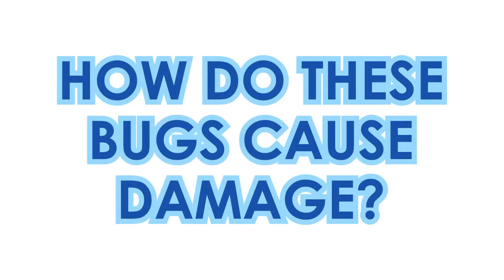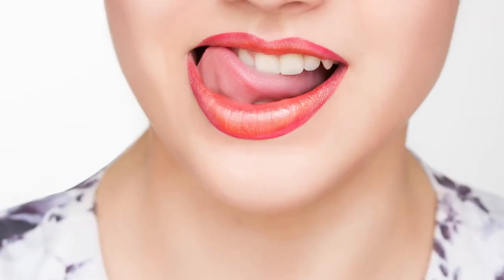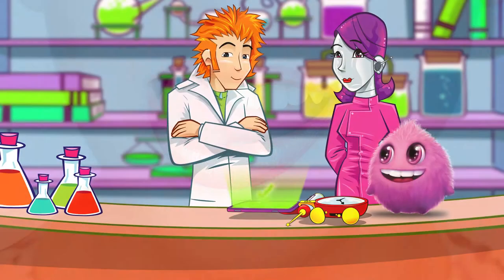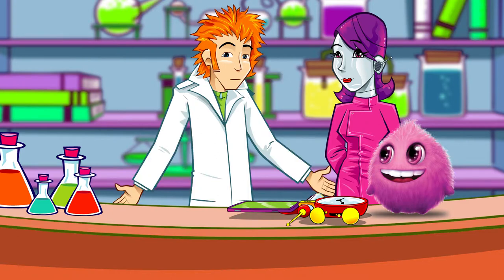Next up, how do these bugs cause damage? It's all because of plaque. A plaque attack! If you don't brush your teeth, millions of bacteria can collect in a sticky substance called plaque. That's the yellow coating you sometimes see on your teeth. If you run your tongue around your teeth before you brush, you might be able to feel it. Some bacteria love to digest the sugar in our mouth. As they eat, they increase in number and produce acids that break down the surface of your teeth. If not removed, plaque can completely destroy the outside of the tooth and expose the nerves inside. And that's toothache.